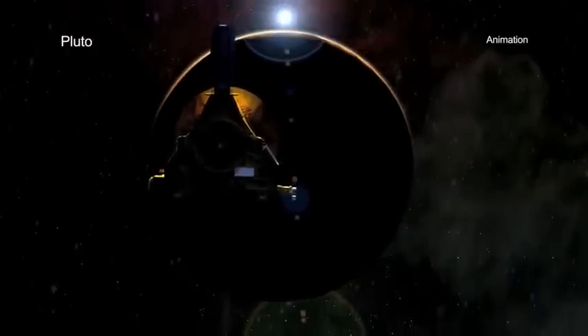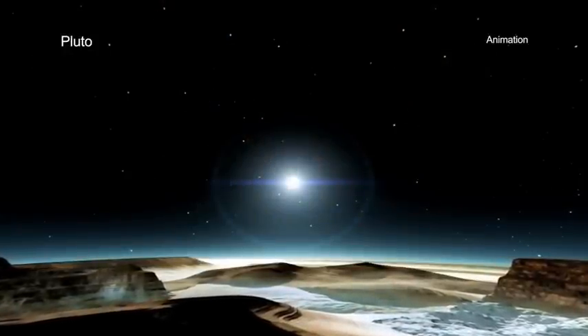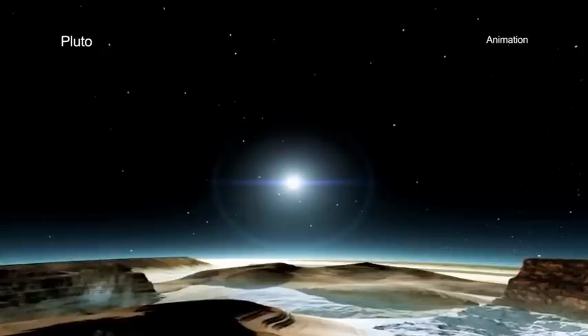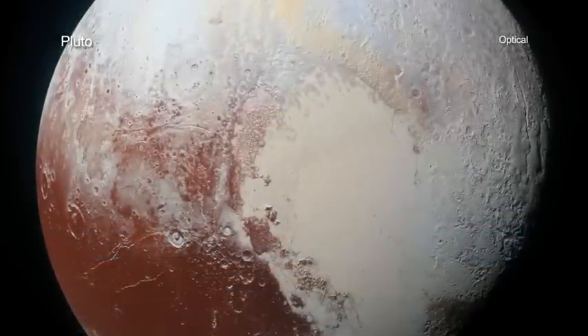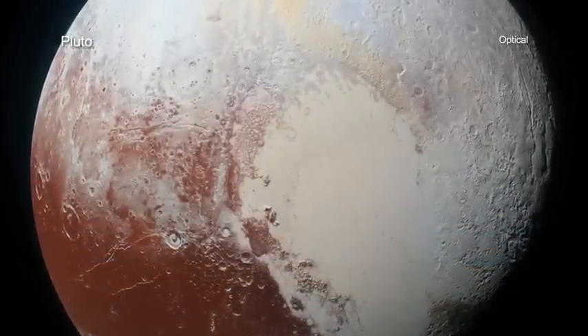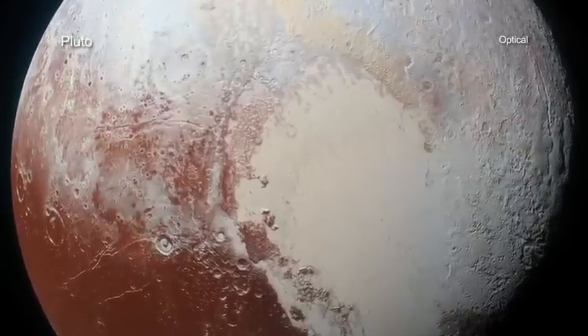Rather, the New Horizons spacecraft will provide scientists with years' worth of discoveries of this cold and distant world. While New Horizons is accomplishing much on its own, there is even more science to be uncovered when other telescopes join the effort.